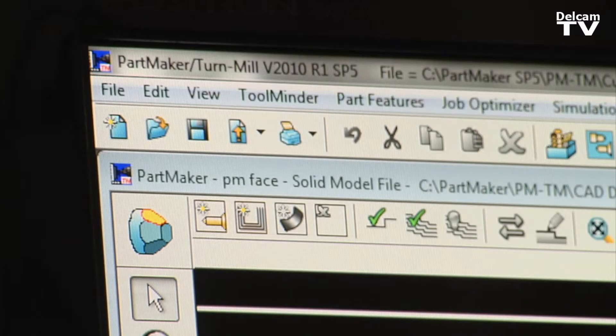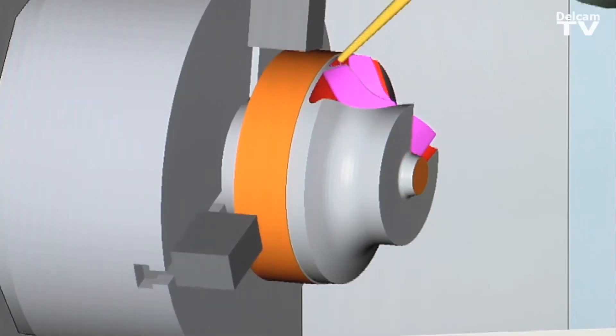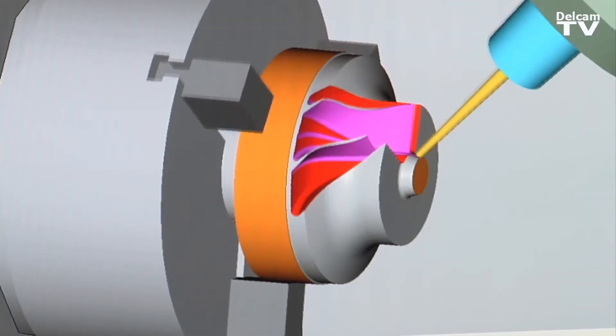One of the things we're very picky on is customer service. We run an old-fashioned company here. We treat our customers like family. We do quotes in 24 hours, which was becoming very difficult to do. Then we acquired PartMaker, and what that has enabled us to do is turn our quotes in 24 hours, have a very accurate tooling cost and a very accurate run time.